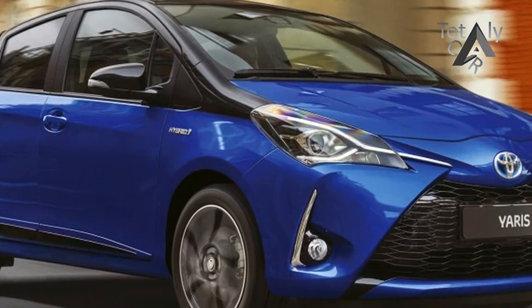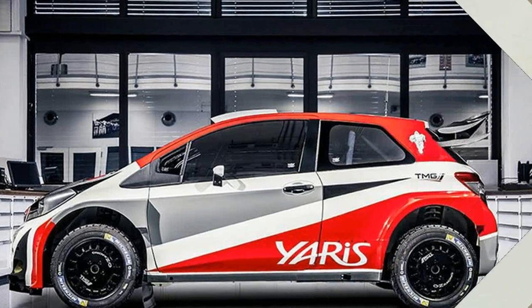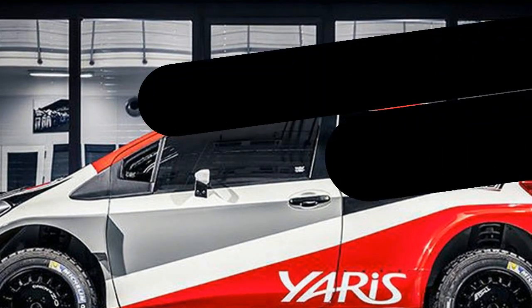The front lights are a new development and are quite high, giving unlimited views ahead. The hood is entirely red colored with many color lines racing on the side.